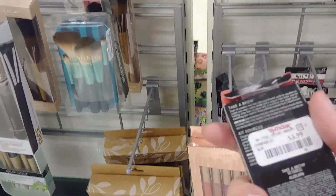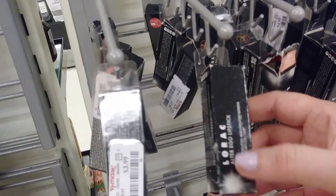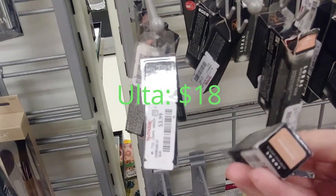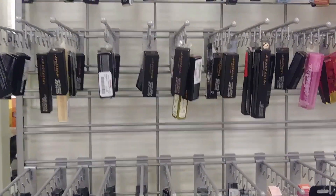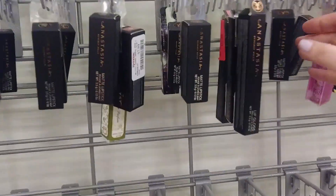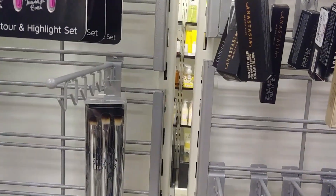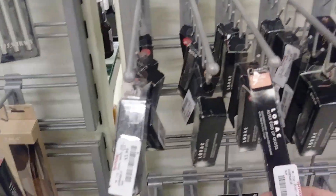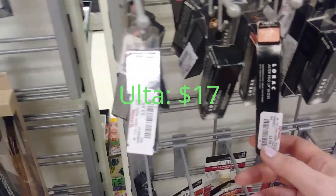Lorac Take a Brow brow kit, $3.99. Lorac Ultra Ego Lipstick in shade Centerfold, $3.99. As usual, a whole bunch of Anastasia Lip Gloss, Liquid Lipstick, and Matte Lipstick in a whole bunch of different shades. The Lorac Ultra Ego Lip Gloss in Southern Belle, $3.99.